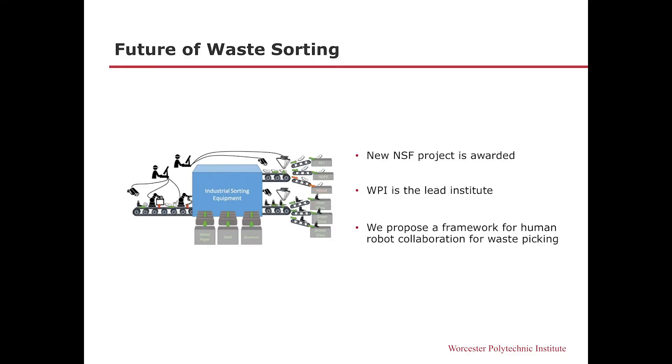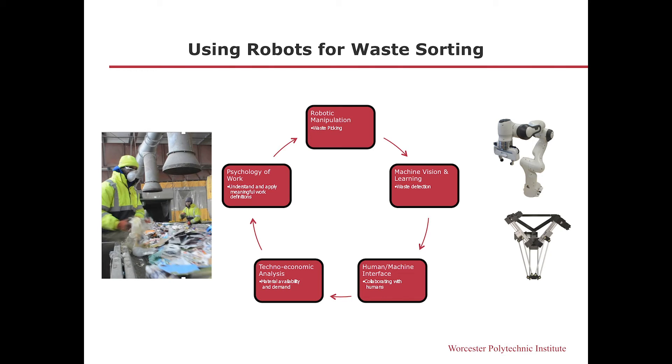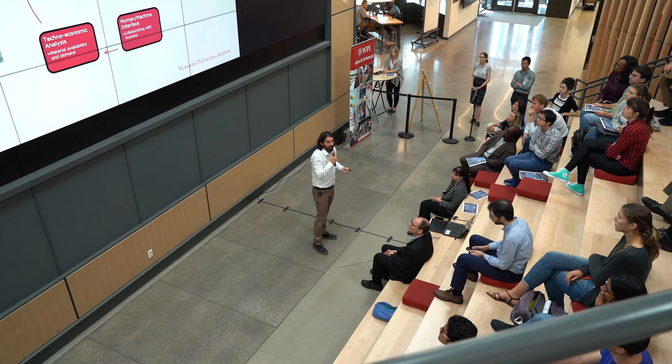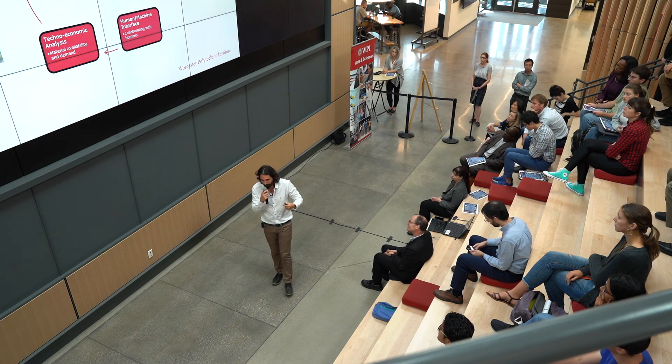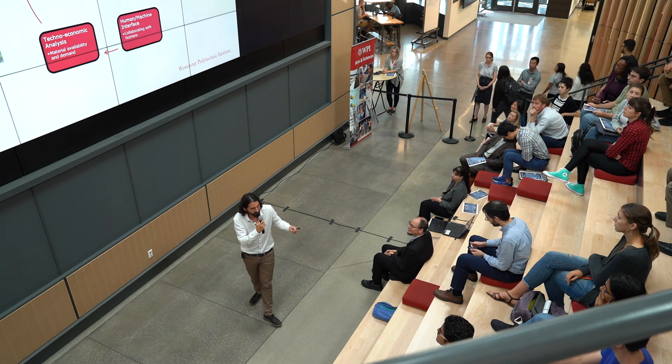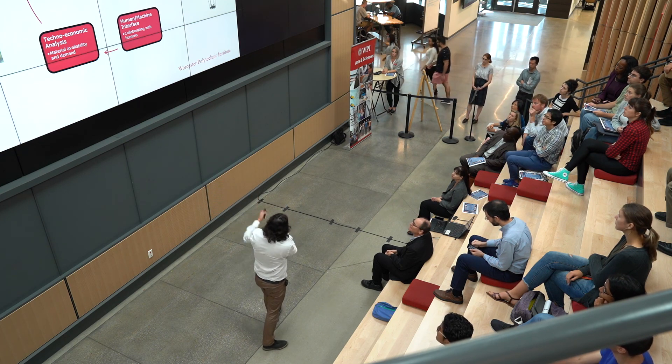What we are proposing is a framework where robots and humans collaborate with each other. This includes a robotic manipulation aspect, where robots pick the waste; a machine vision aspect for detecting different types of waste materials; a human-machine interface that integrates and achieves efficient collaboration between humans and machines; a techno-economic aspect that creates a value analysis for the goods we need to pick up; and the psychology of work, because as we change the means of work for workers, we also need to make the new job definition much more meaningful — we really don't want any negative effect on workers while introducing our robots.